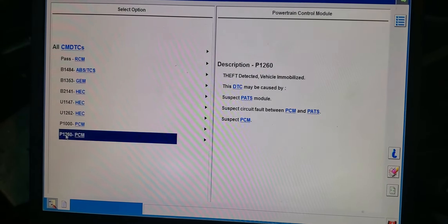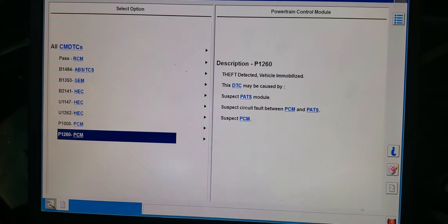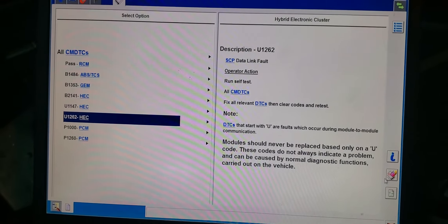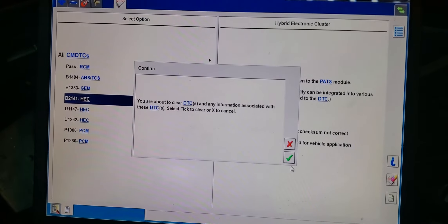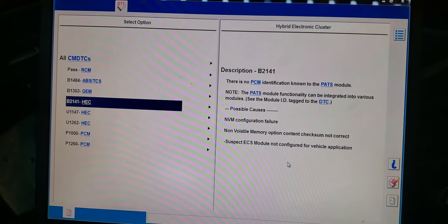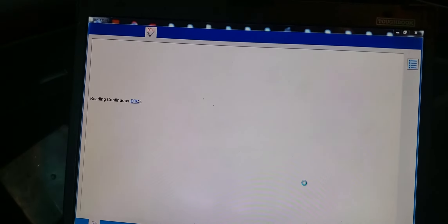We have a security code — we have a theft code. But I don't know if this is history. Let me clear all these codes. I have: 'Invalid/missing data for vehicle security' and 'No PCM identification.' Okay, clear — maybe those are history codes. Now we need to take the engine cover away. The security light is not blinking now, but it doesn't crank. We need to be sure that everything is okay.